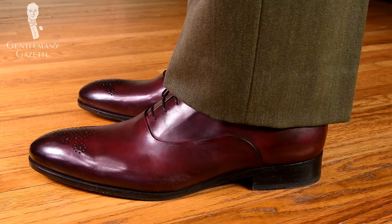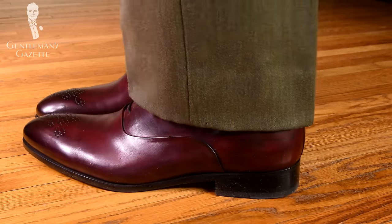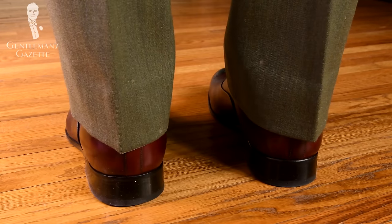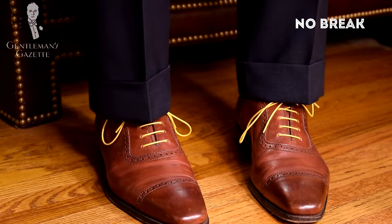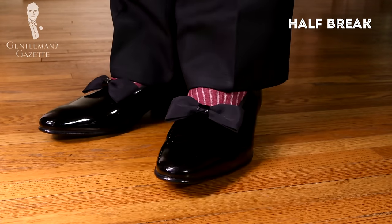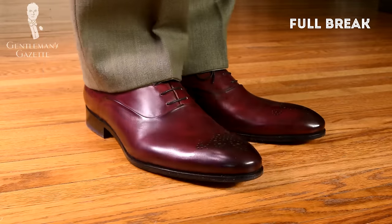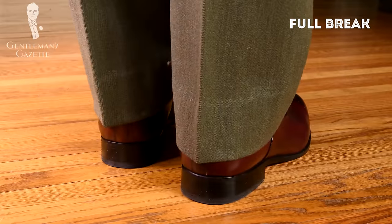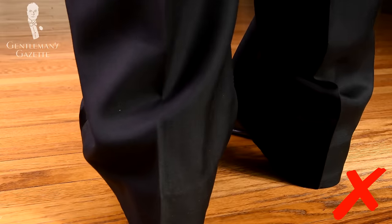What's a break? We talk about the break when the front of your pants or trousers hits your shoe and creates a little dent that is elegant and not too extreme. The best way to evaluate your break is when you stand still. We talk about no break when the hem of your pants just hangs straight and doesn't even touch your shoe at all. We talk about a half break if you see a slight dent in the front, and a full break if you have a noticeable dent in the front of the pants but none in the back. If you see pants that have dents in the front and in the back, they are simply too long and it looks extremely sloppy.